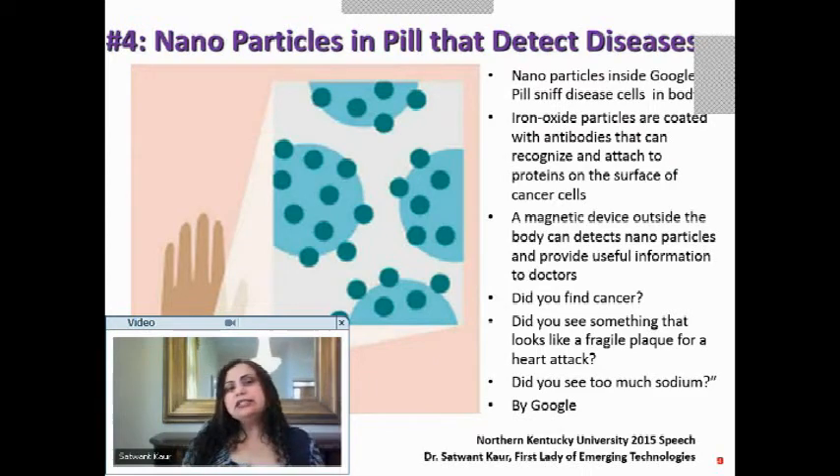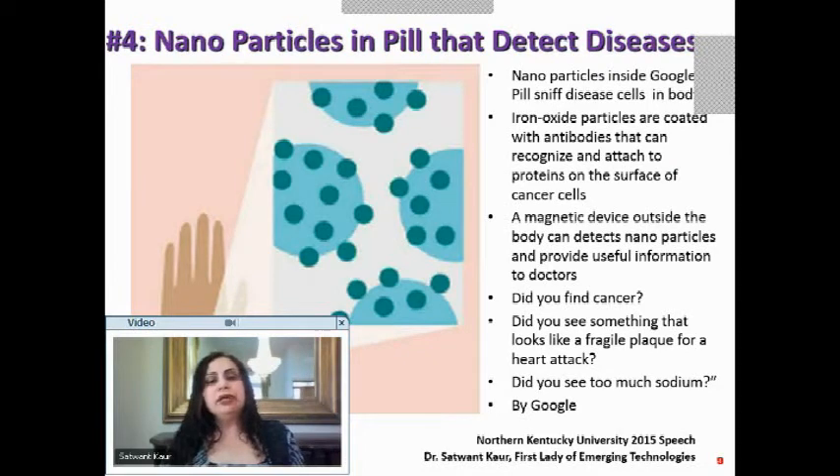Let's look at the Google pill — nanoparticles inside a pill that you swallow. The pill goes inside and starts detecting diseases. The nanoparticles are put inside the pill and once inside, they will sniff for diseased cells.